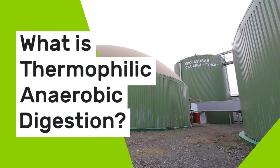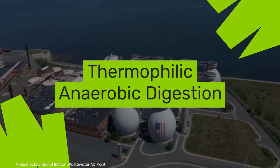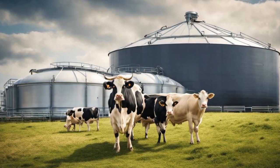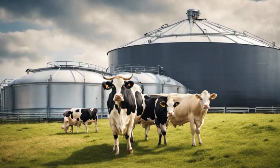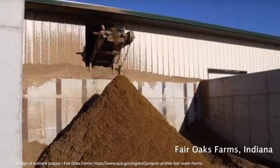Welcome back to our channel. Today we're exploring thermophilic anaerobic digestion. Anaerobic digestion is where microorganisms break down organic materials without oxygen, turning waste into biogas and digestate.